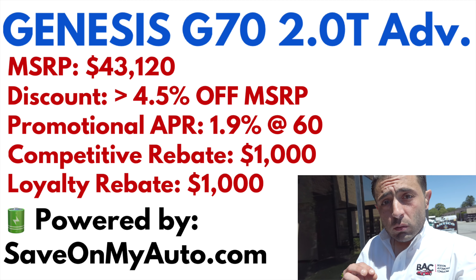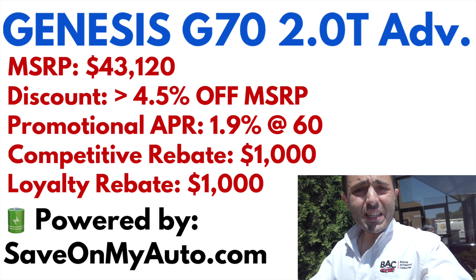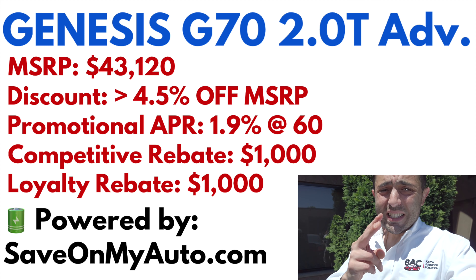Right now Genesis is offering 1.9% financing for 60 months and 2.9% at 72 months. If you have one of these competitive vehicles in the household, you get another $1,000 in the form of a rebate. If you currently own a Genesis, you get an additional $1,000 loyalty rebate as well.